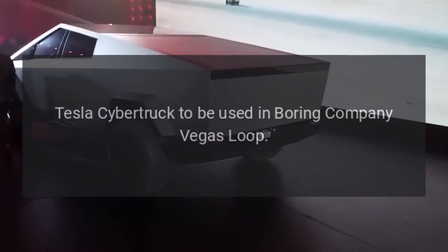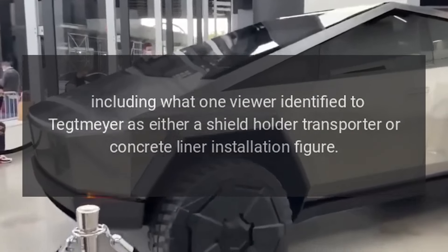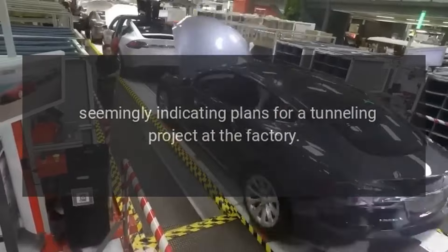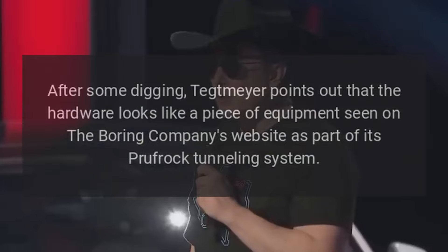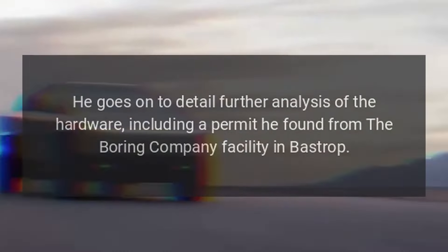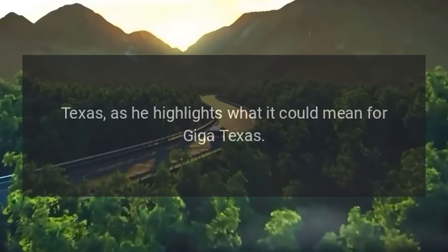The drone video also includes several other interesting construction notes, including what one viewer identified to Tetmeyer as either a shield holder transporter or concrete liner installation figure, seemingly indicating plans for a tunneling project at the factory. After some digging, Tetmeyer points out that the hardware looks like a piece of equipment seen on the Boring Company's website as part of its Proofrock tunneling system. He goes on to detail further analysis of the hardware, including a permit he found from the Boring Company facility in Bastrop, Texas, highlighting what it could mean for Giga Texas.